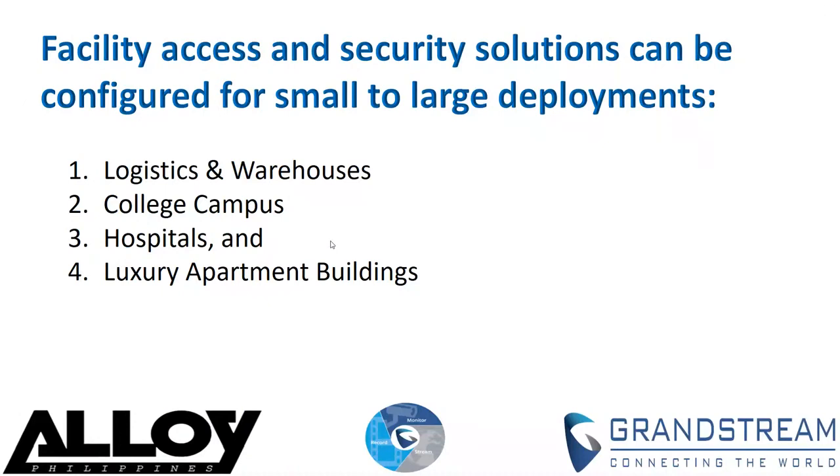Building a facility access system may seem like a daunting task, especially to small businesses who do not always have the resources to properly manage these systems. So Grand Stream and Alloy are here to help. Our facility access and security solutions are easy to set up and provide centralized management options that can be configured for small to large deployments.